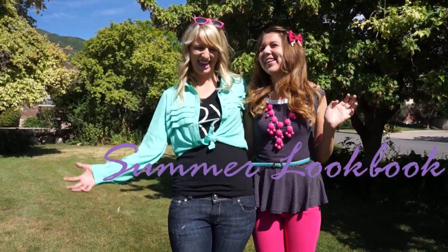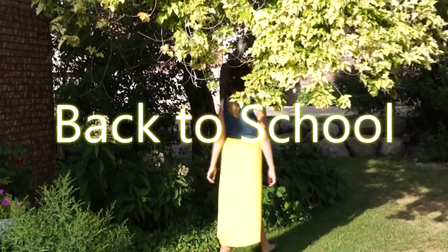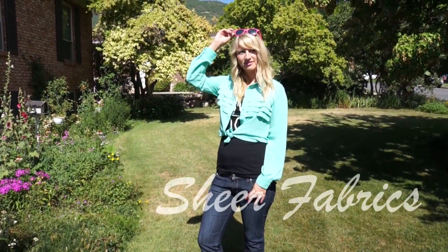Hey guys, today's video is a summer lookbook, especially for back to school, but these outfits work for any time, especially in the late summer. I'm so happy to have my beautiful niece here with me, Taylor, and she's going to be showing some of her favorite outfits for back to school.